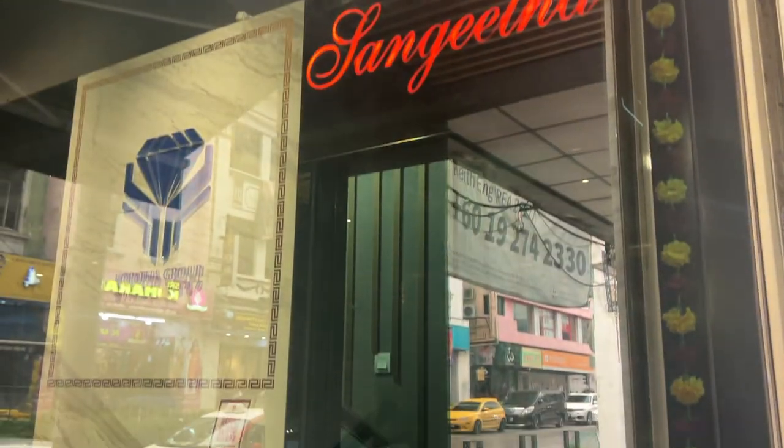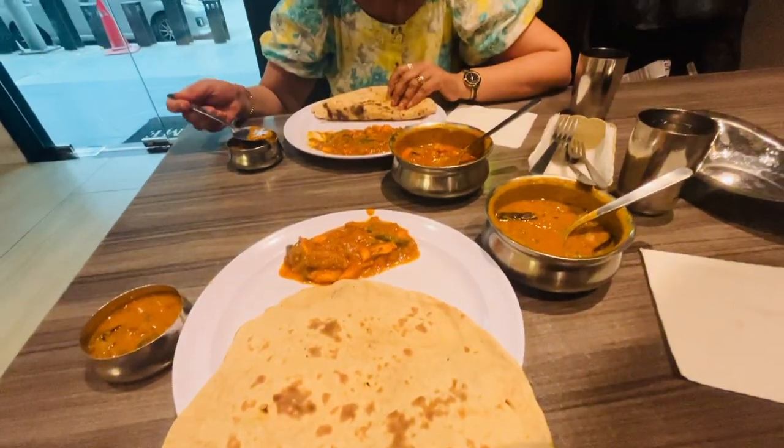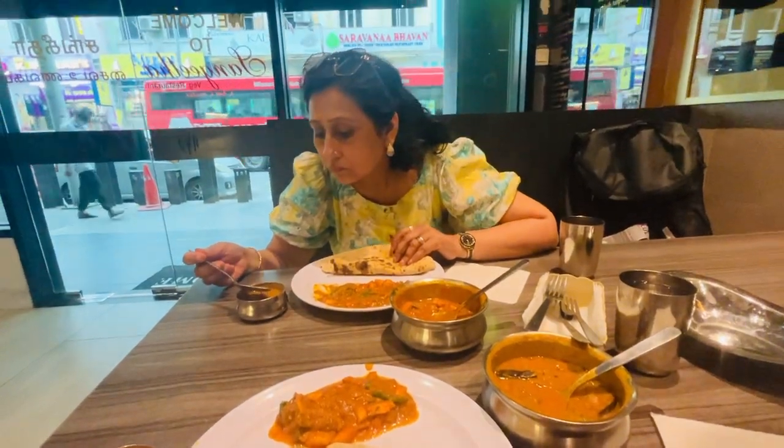Behind the KL Tower there is a street called Jalan Ampang - I may not be pronouncing the name correctly but I will mention it. This is a street where you will find a lot of Indian food - and not just Indian restaurants, but restaurants serving vegetarian and even Jain food, just like this one. I have already eaten here and the name of this restaurant is Sakitha Restaurant.